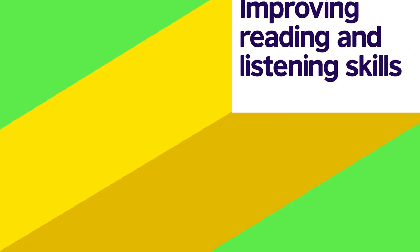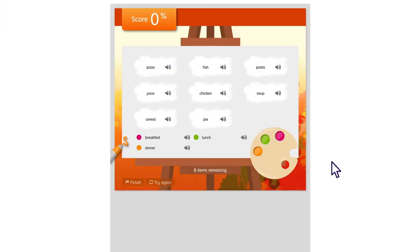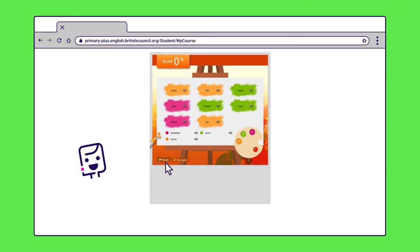Now, let's try the Colour Grouping Game, designed to help your child improve their listening and reading skills. Here, your child needs to group words associated with certain meal times. By clicking on the speakerphone icon, your child will listen to the narrator say during which meal time they eat certain foods. "For breakfast, I like cereal." Your child needs to click the paintbrush in the pink paint, then select the foods the narrator says they eat for breakfast. They can click on the green paint to switch colours, then paint the foods the narrator eats for lunch. Finally, they press finish.